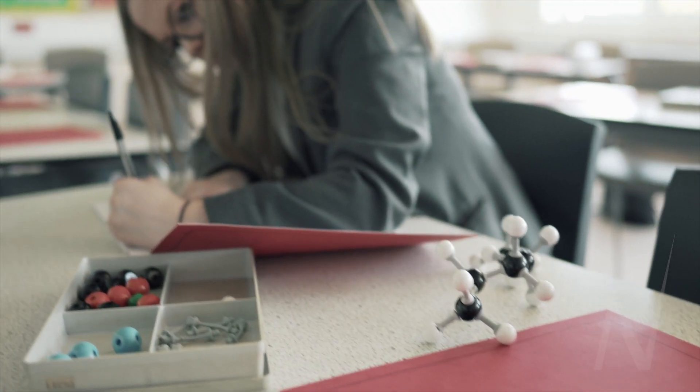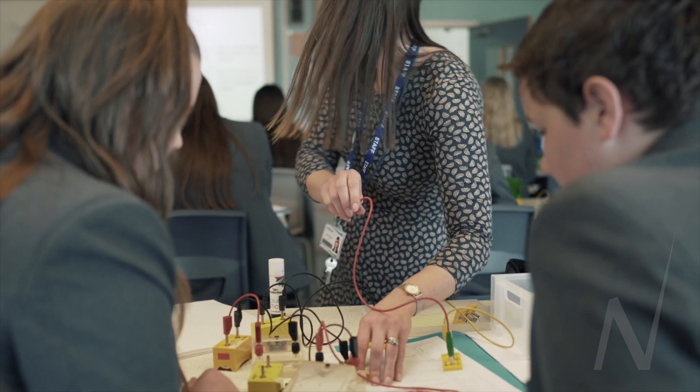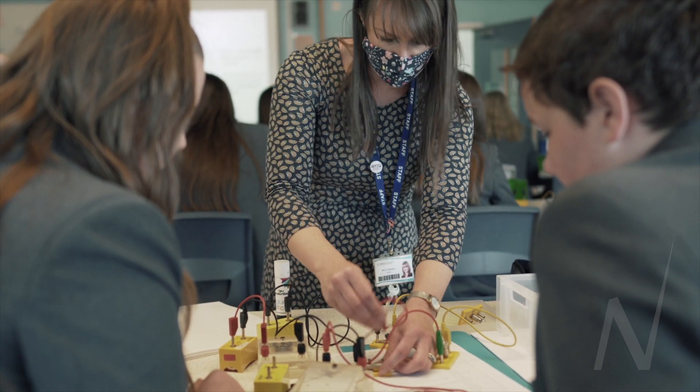I've got fume cupboards in mine as I'm a chemistry teacher. The tables are laid out due to Covid at the moment, but you can see that there's plenty of room — they're really huge labs.